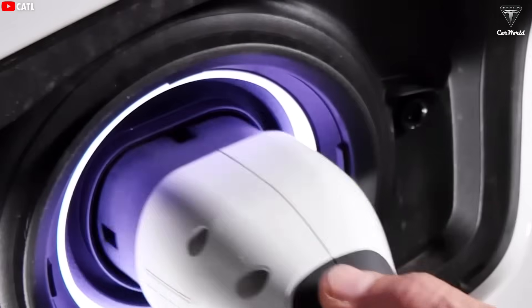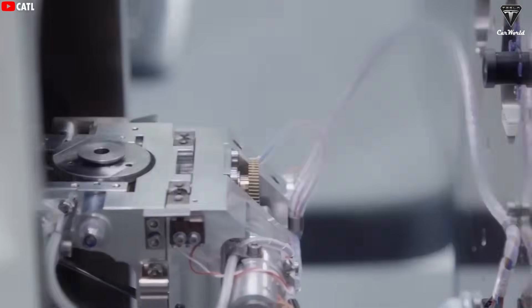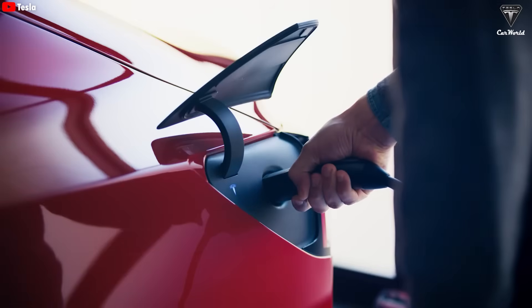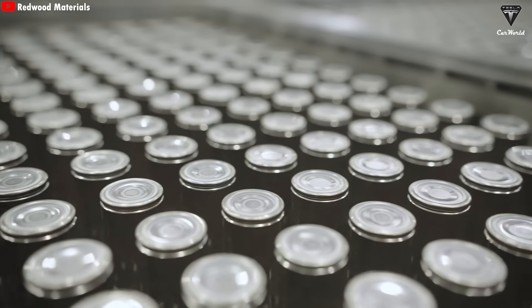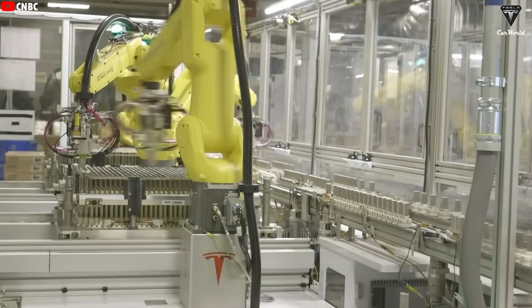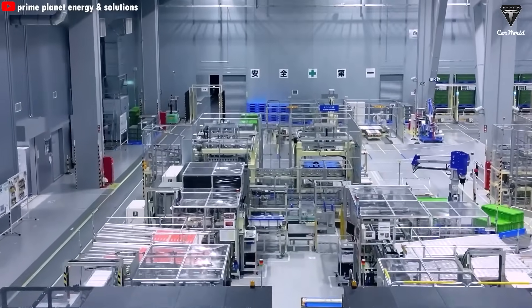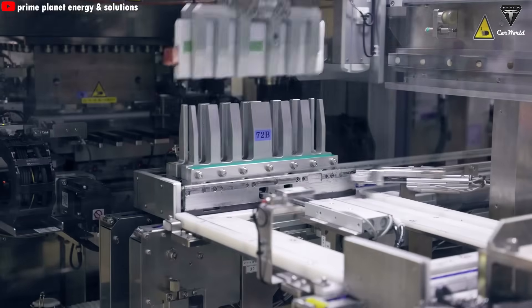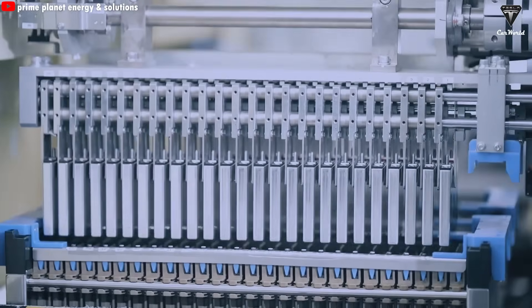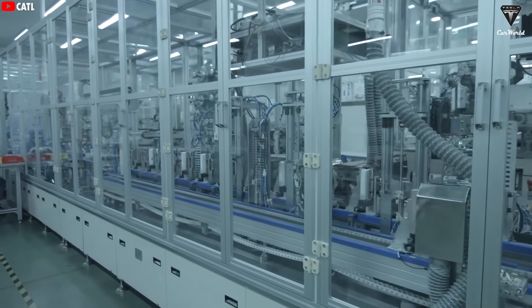To put that into perspective, Donut Lab compares its solid-state battery to both standard and high-end lithium batteries. Typical lithium-ion batteries in use today, like LFP packs, usually last around 1,000 to 1,500 cycles before significant degradation kicks in — roughly three to five years of heavy daily use. Even higher-end lithium batteries such as NMC, NCA, or Tesla's 4680 cells, used in premium electric vehicles, generally top out at around 5,000 cycles.